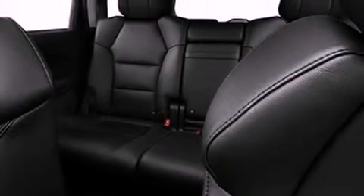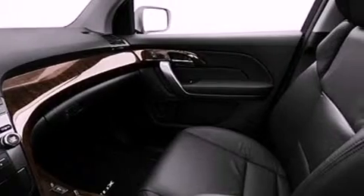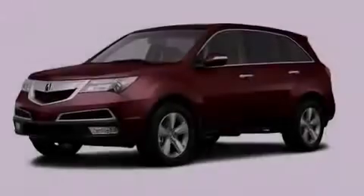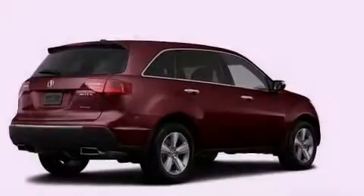Xenon headlights, hill start assist, advanced compatibility engineering body structure, memory settings for the seat's positions so you can recall your favorite alignments with the push of one button, and XM Satellite Radio, which streams commercial-free music, news, sports, and more.